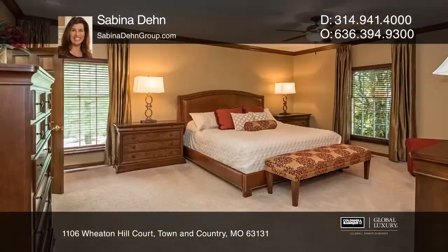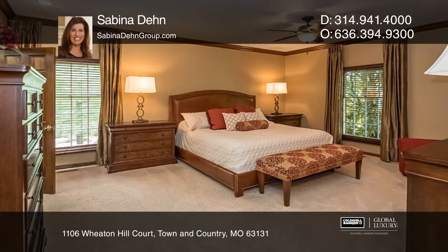The chef's kitchen has cherry cabinetry, granite countertops, stainless steel appliances, a center island and breakfast room.